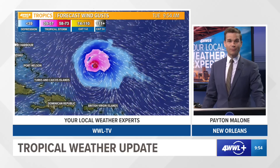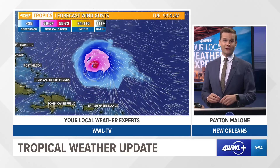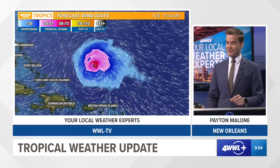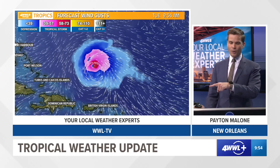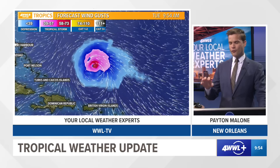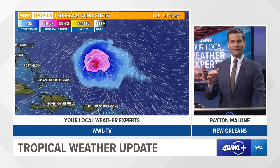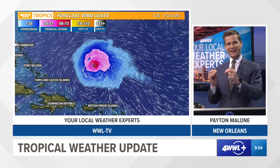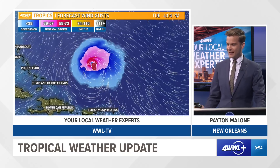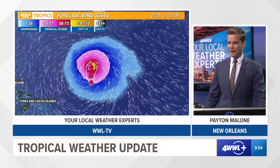So for the island of Bermuda, certainly something to watch out for as we get towards Thursday and Friday, but right now we really think it's going to make that turn — it's just a question of when. What you're looking at here is the current National Hurricane Center forecast overlaid with the wind field from a model. The model doesn't line up perfectly to the forecast, but it does kind of paint the picture of what could happen.